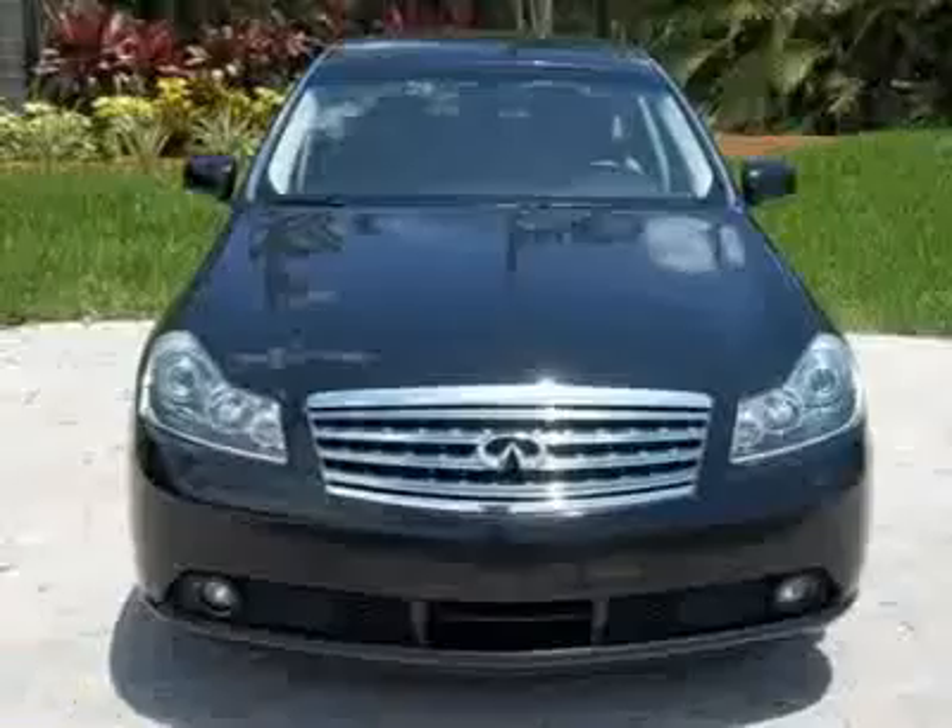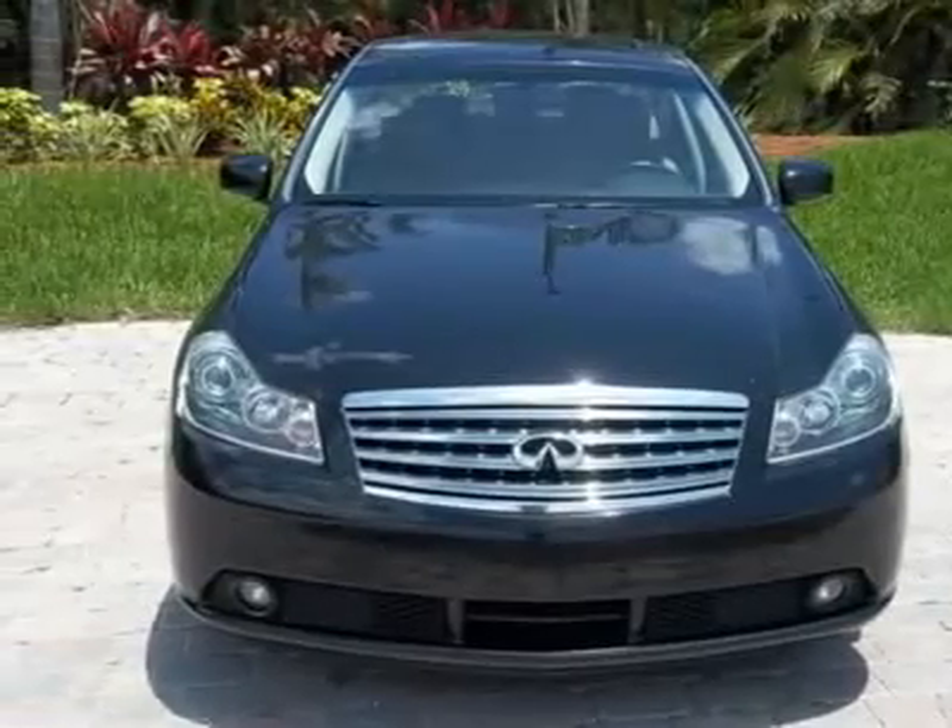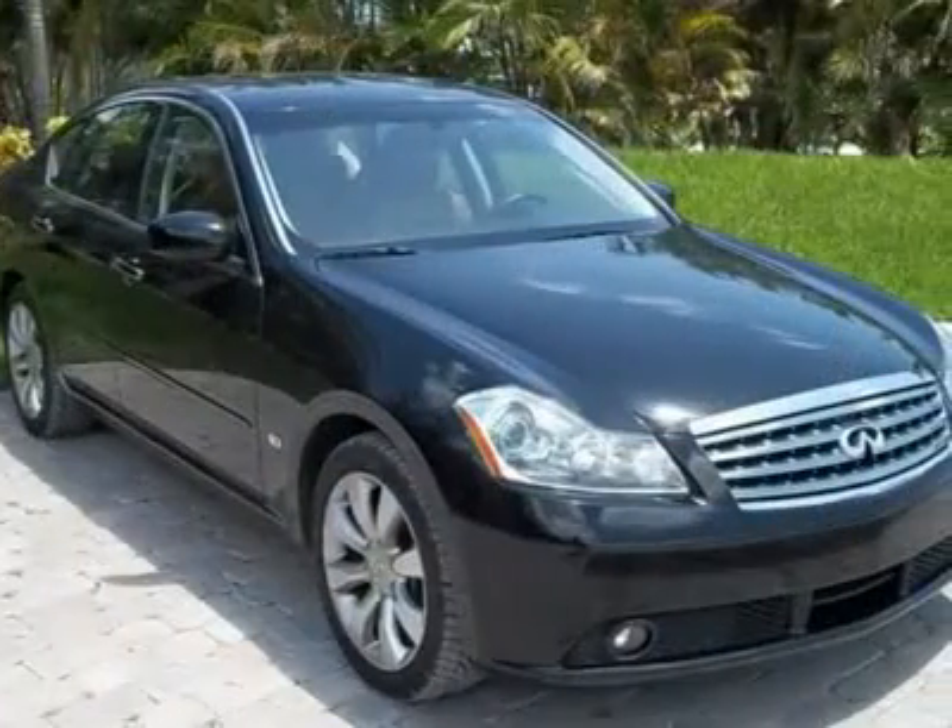Navigation, moonroof, factory warranty until 60k miles and more. Only $25,999.